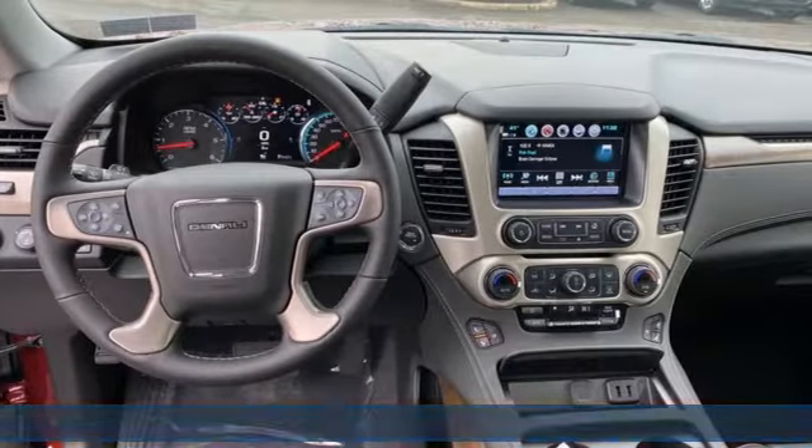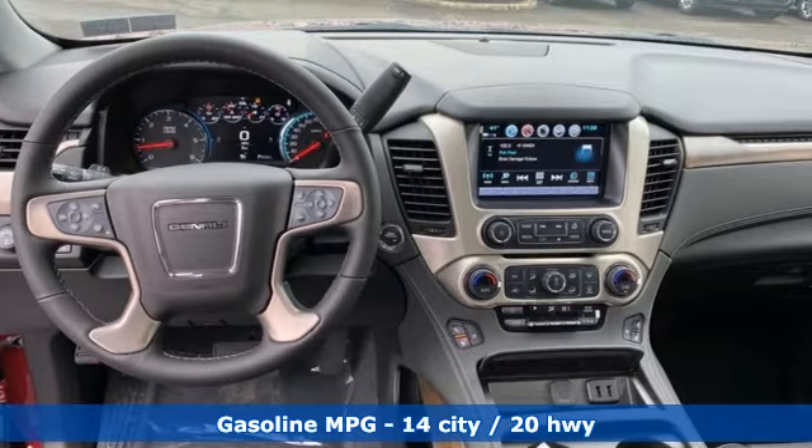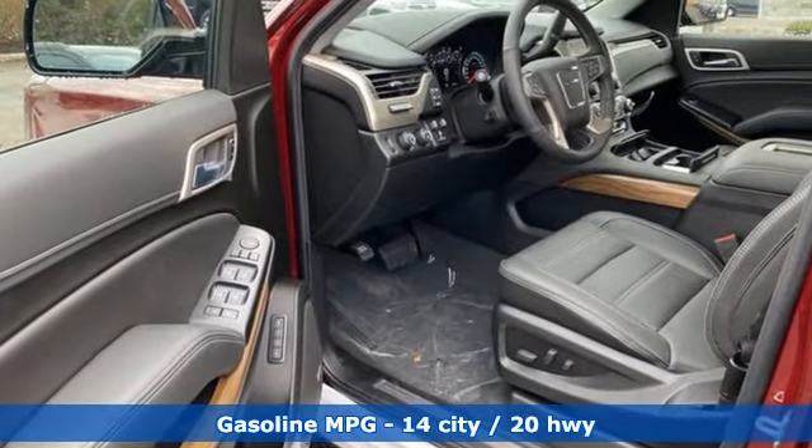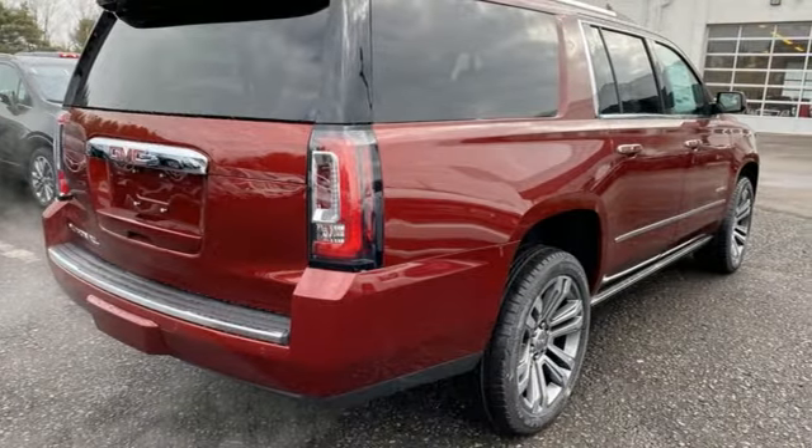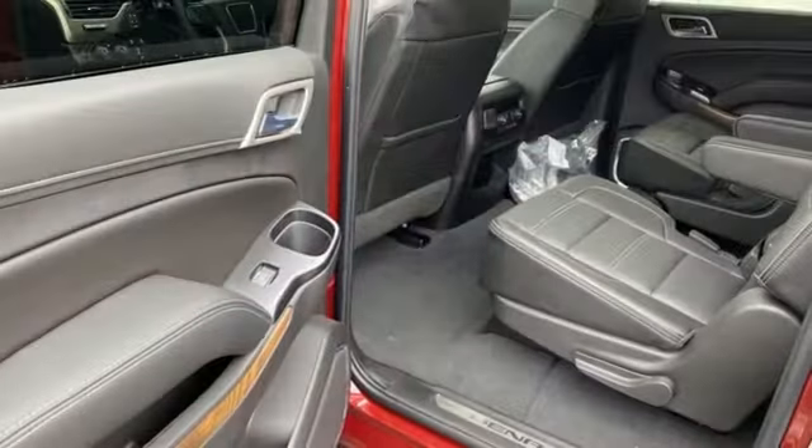And it comes with all the amenities you need: entertainment system with Blu-ray, power heated mirrors, dual zone climate control, auto dimming rear view mirror, and heated steering wheel.